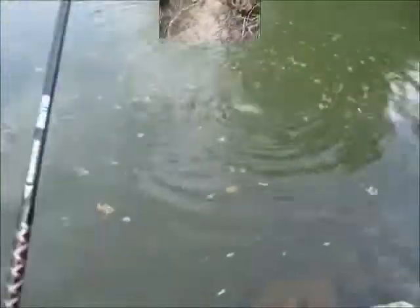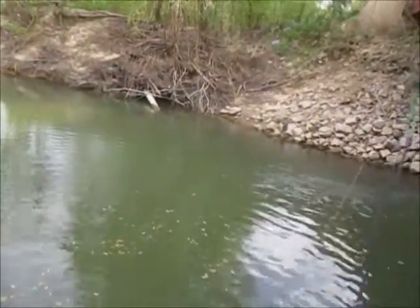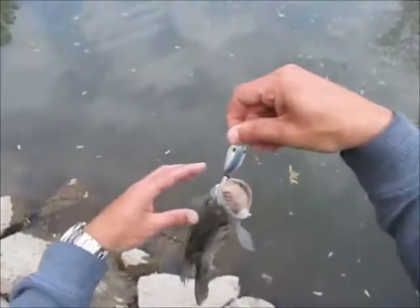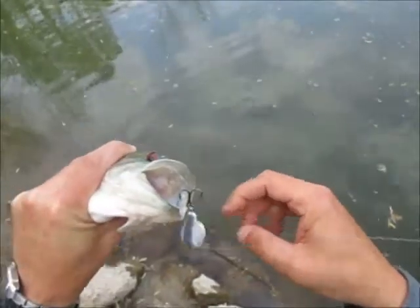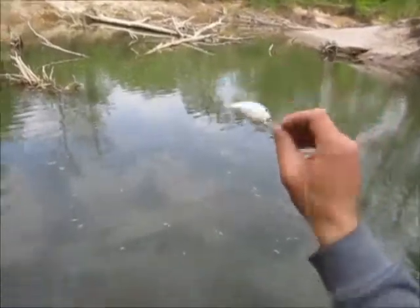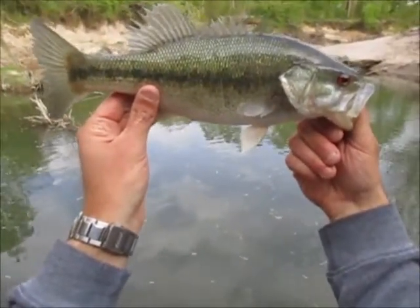I decided to throw the Bandit 200 out here at the rapid and got a fish on the first cast — nice spot! Biggest one of the day so far, he's pushing two pounds. I got him on the Bandit 200 metal flake — it's got little silver dots on it, chartreuse belly, gray and sparkles. Nice little spotted bass — that's what I'm talking about, very first throw.